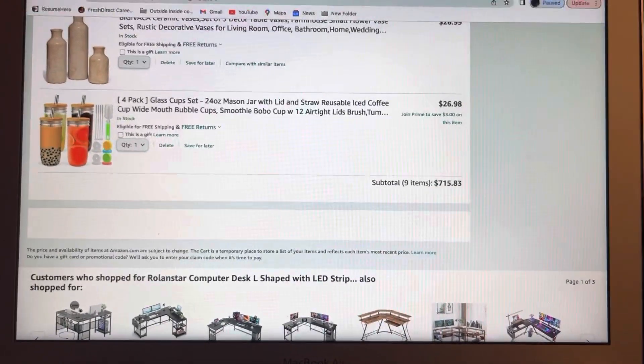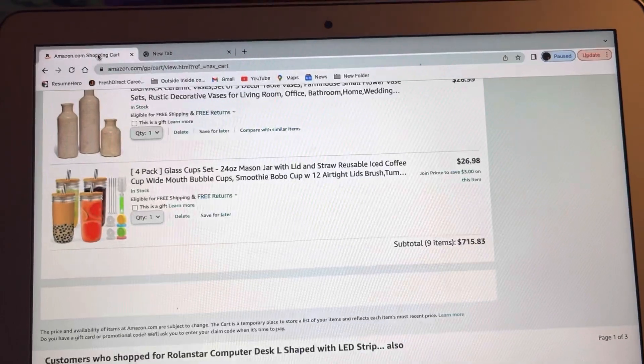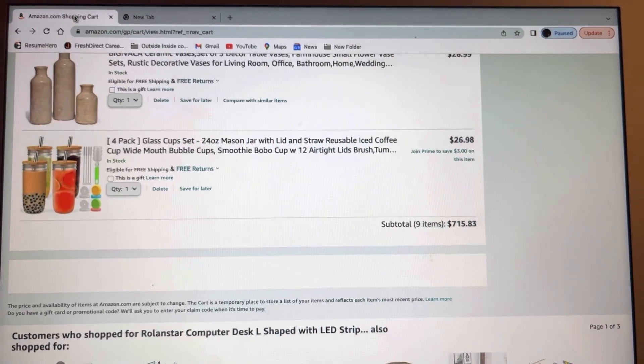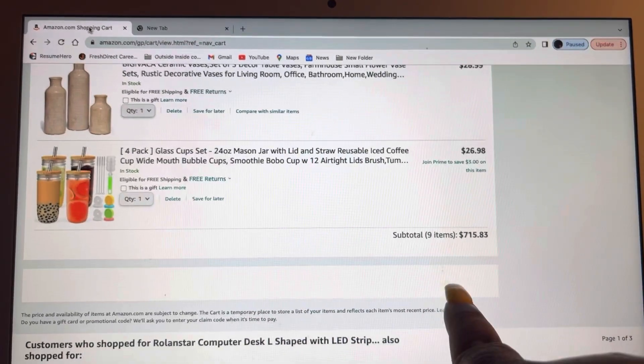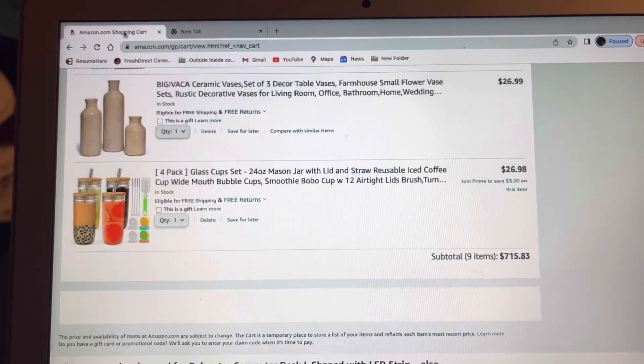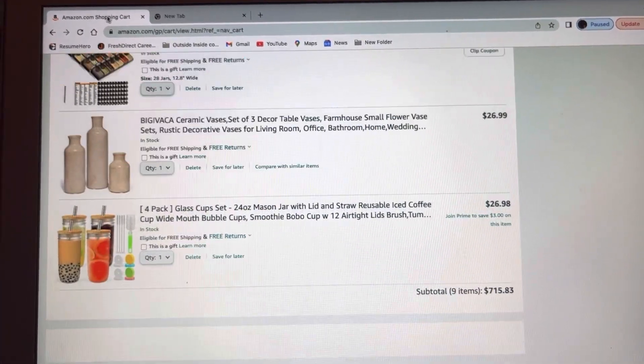That's it for my 'What's in my Amazon Shopping Cart' video. I hope you enjoyed it! My total came up to $715.83. I hope you enjoy and I'll see you guys later — bye!